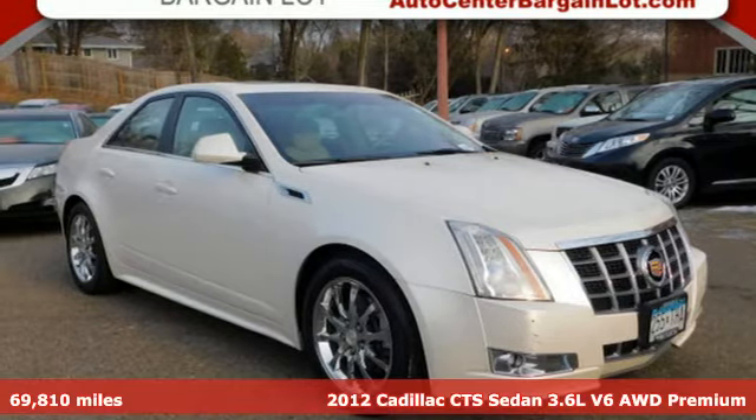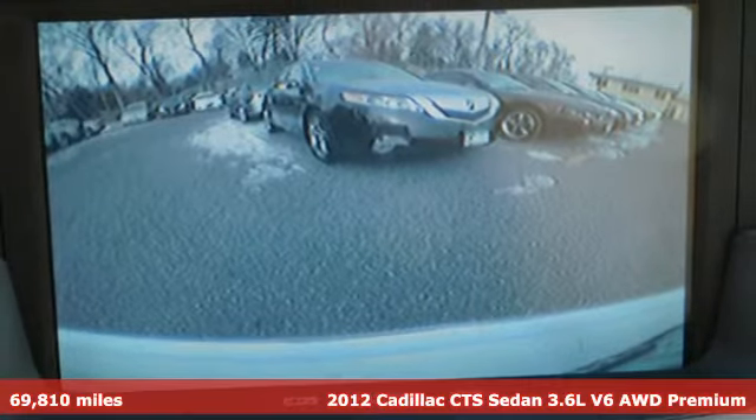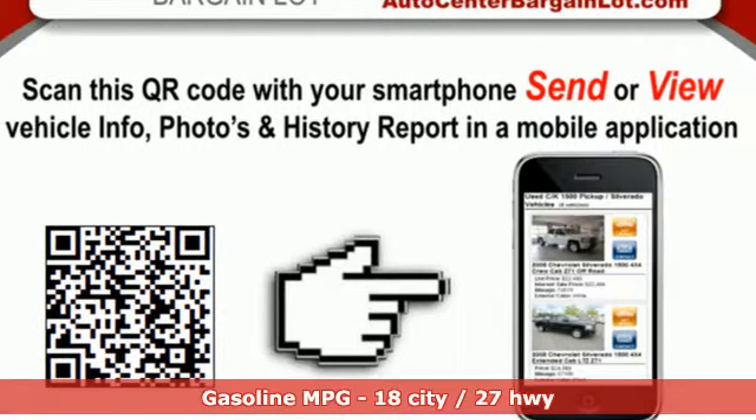It's a 2012 Cadillac CTS Sedan. One look at this masterpiece sets the expectations high — one drive in the CTS and expectations are exceeded.